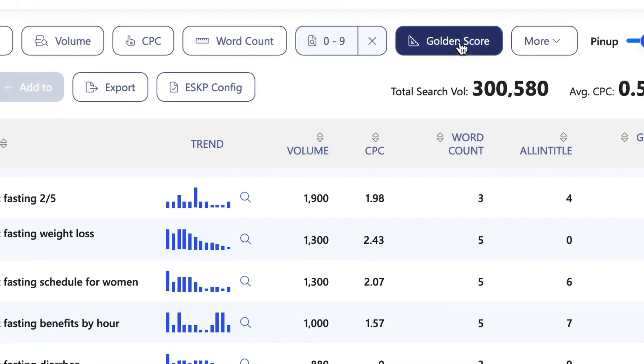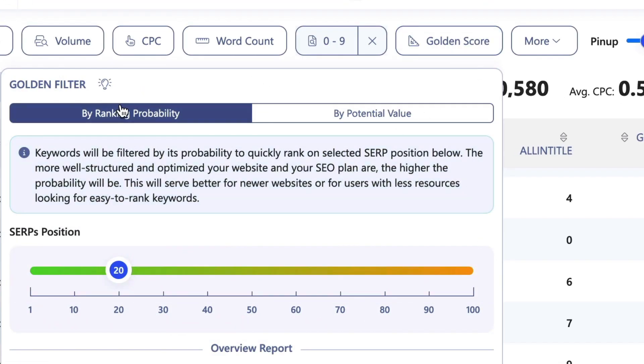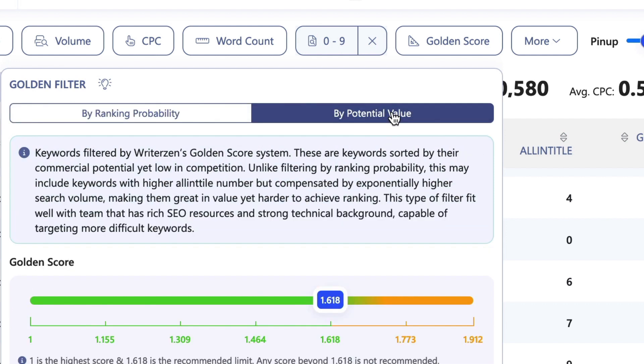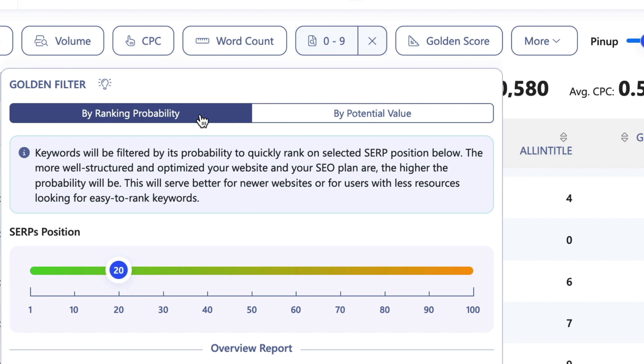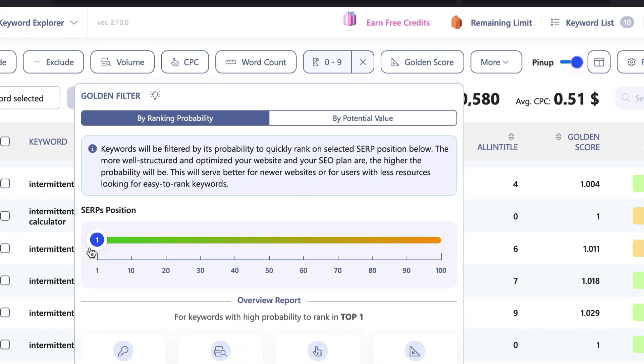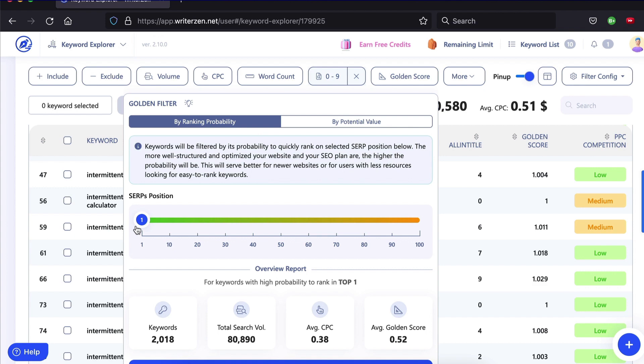In WriterZen, click golden score and set the results you want to see by ranking probability or by value. If you're starting out with little or no authority, I suggest you rank by probability. Use the SERP position slider to set the all-in-title results. If I move it to one, I can see in real time the number of keywords that have a maximum of one result — these are the keywords you can rank for faster and with the most ease. This is the opportunity zone.